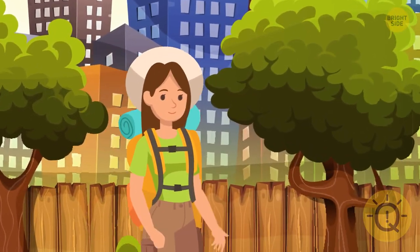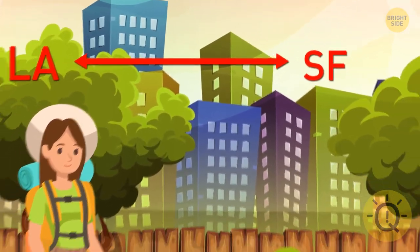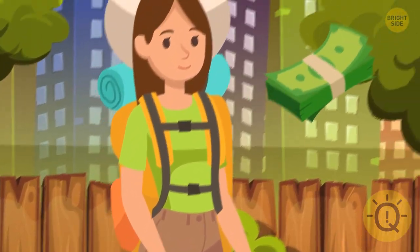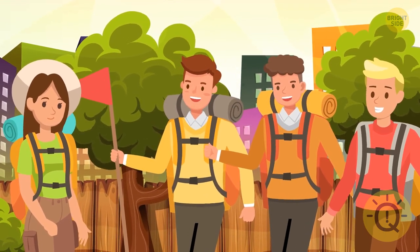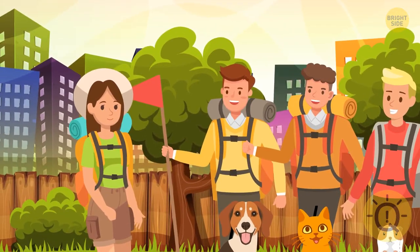Kiana was having a vacation and decided to walk from Los Angeles to San Francisco. She only had one backpack and some money with her. Halfway through, she met three other travelers walking toward her, and each of them had a pet — a cat, a dog, and a guinea pig. How many creatures were walking to San Francisco?